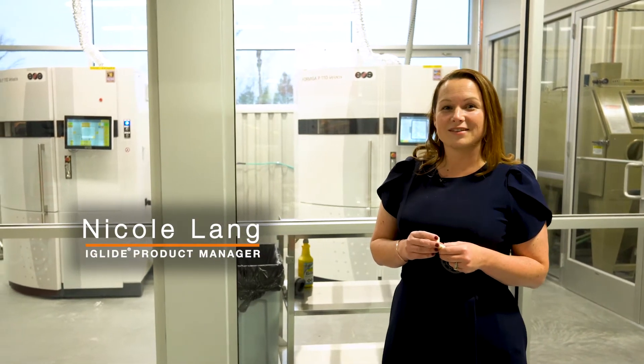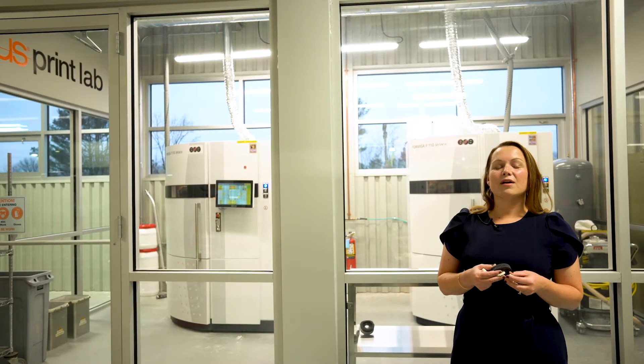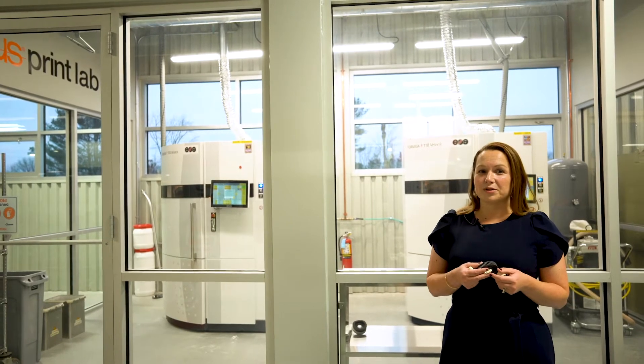Hi, I'm Nicole Lang, a Barings Product Manager here in the Dry Tech division. I'm here today to introduce you to our iGIS 3D Print Service, now available in North America.